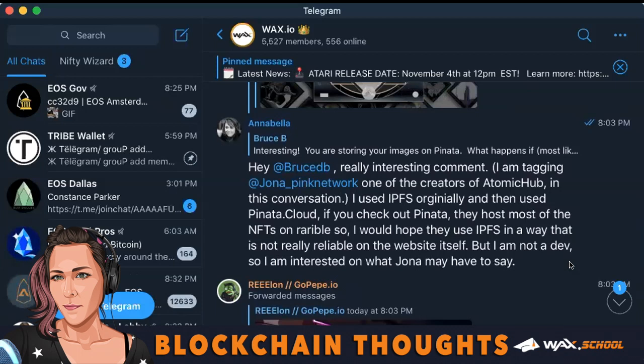I responded: hey Bruce, really interesting comment. I'm tagging Jonah, one of the creators of Atomic Hub in this conversation. I used IPFS originally and then used Piñata.cloud. If you check out Piñata, they host most of the NFTs on Rarible, so I would hope that they use IPFS in a way that is not really reliant on the website itself, but I'm not a dev, so I'm interested in what Jonah may have to say.